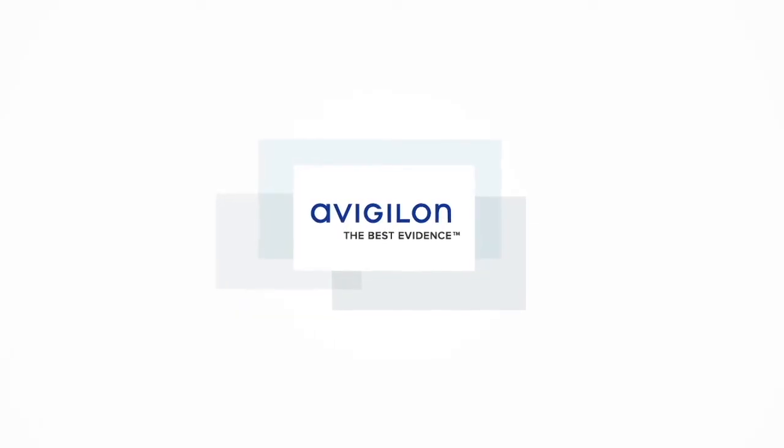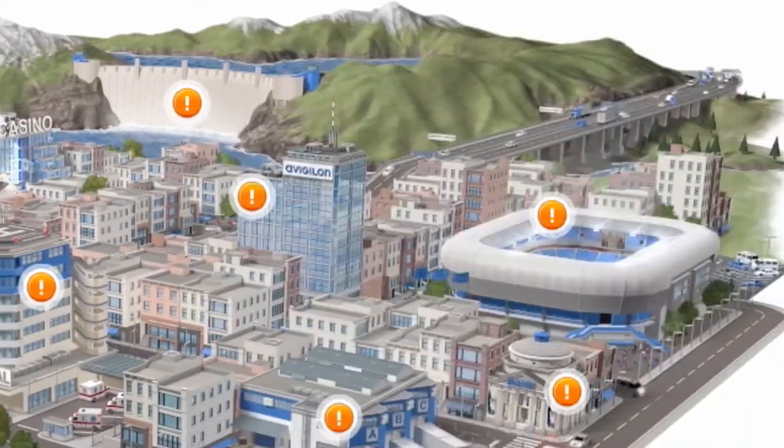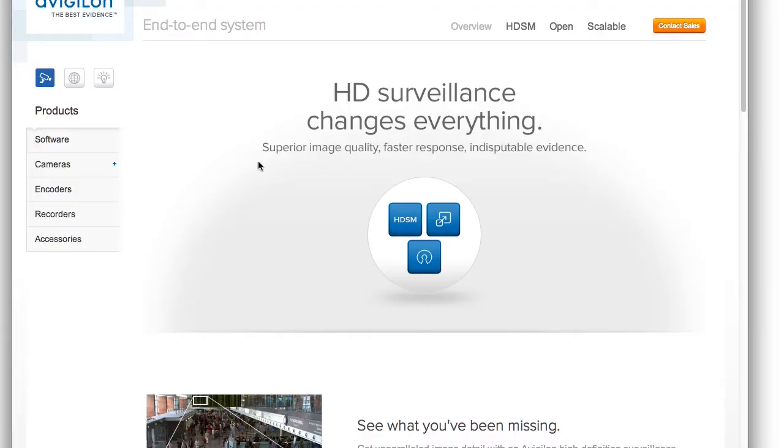Avigilon, a manufacturer of high-definition surveillance solutions, needed a new website to serve as the main source of information for their innovative products and superior image detail.